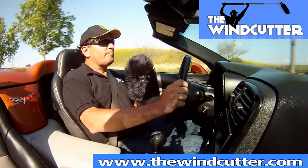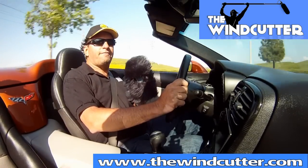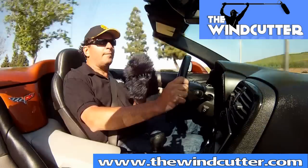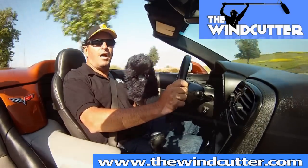So you can see how well this new Wind Jacket functions. Purchase one today from thewindcutter.com. That's thewindcutter.com. Thanks.